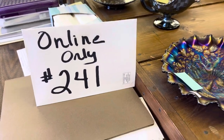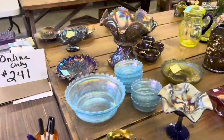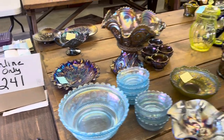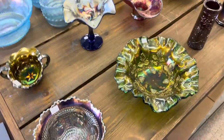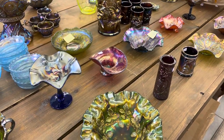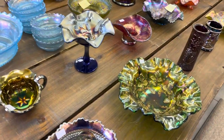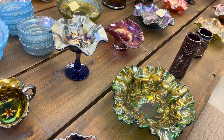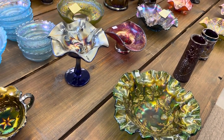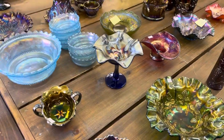Morning. This is the sixth and final video of online auction number 241, the Marvin Miller Estate. The auction ends September 17th at 7 p.m. We're doing lots 252 to 312. Let's get right into it.